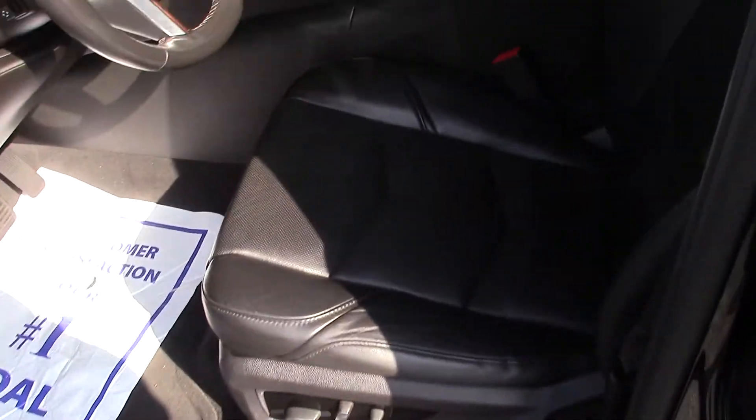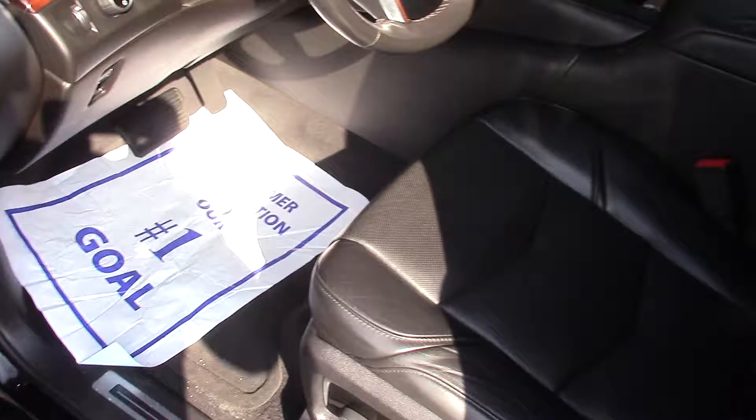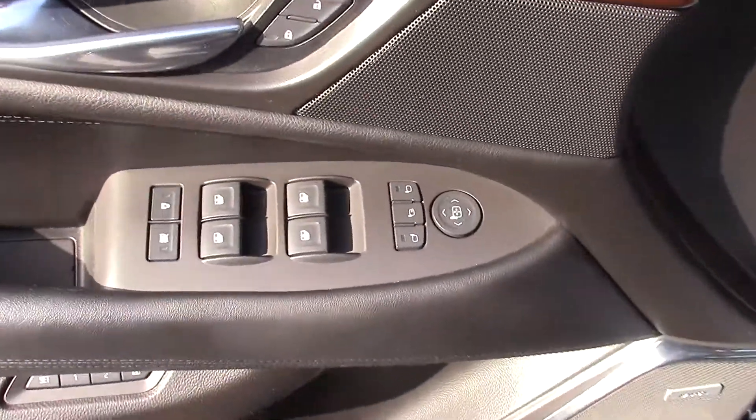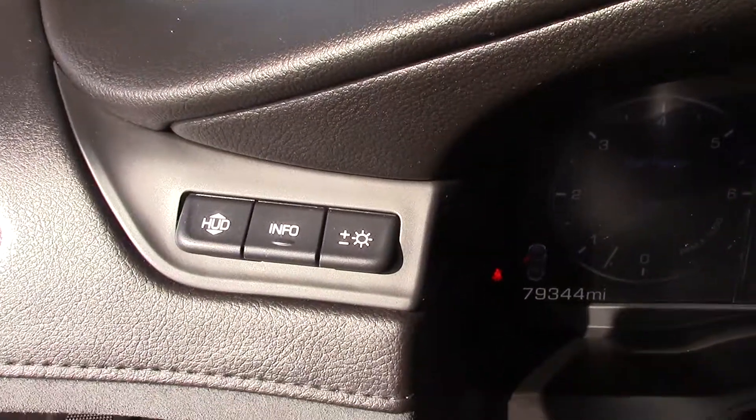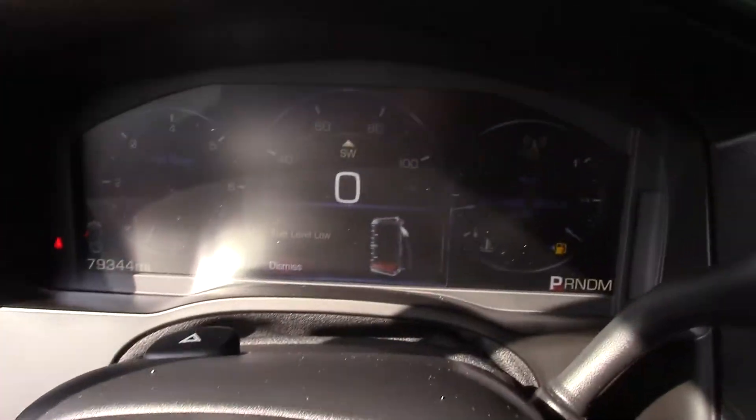Ten-way power seats in the front. Black leather, heated and cooled in the front. Memory seats. Automatic folding mirrors. Power windows, power locks. Automatic headlights. Auto 4x4. Heads-up display. Digital cluster.